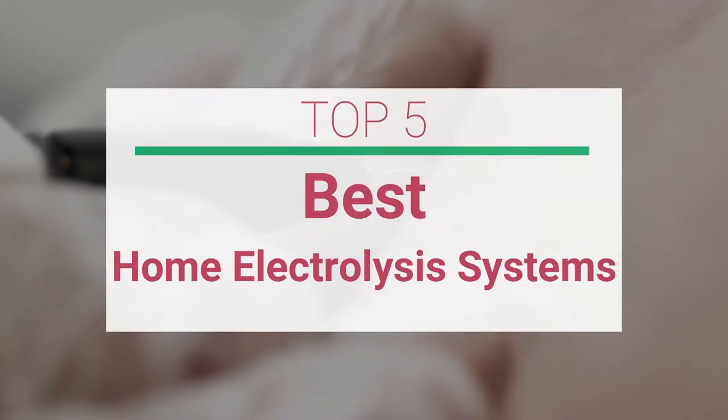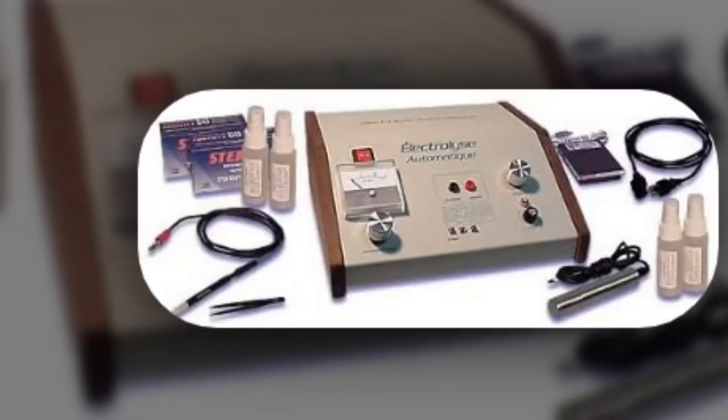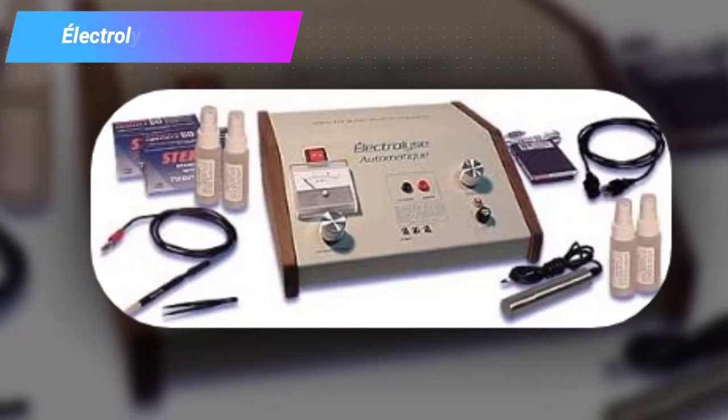Welcome to our review of the top 5 best home electrolysis systems. Let's get started with the list. Number one: the Electrolyze Deluxe Electrolysis System.